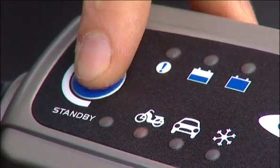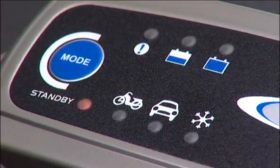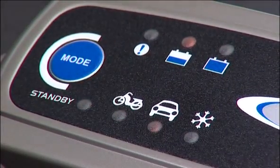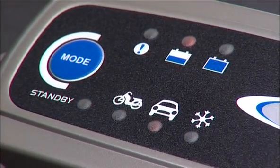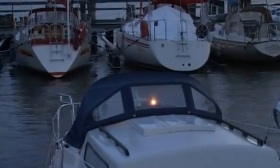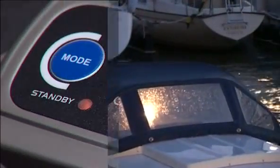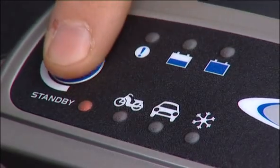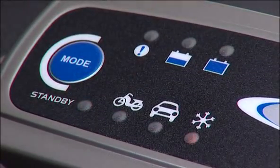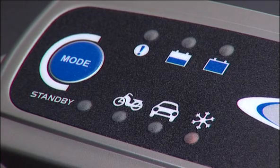Select motorbike mode to charge batteries at less than 14 ampere hours. Select car mode for cars running on wet batteries, maintenance-free and most gel batteries. You can also use car mode to charge and maintain batteries in medium-sized boats and motorhomes. Snowflake mode is recommended for most AGM batteries, like Optima batteries. It's also useful for charging batteries in sub-zero temperatures.